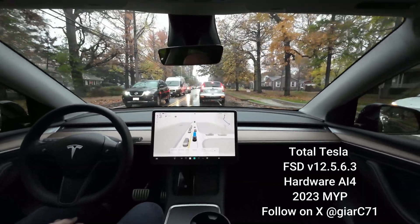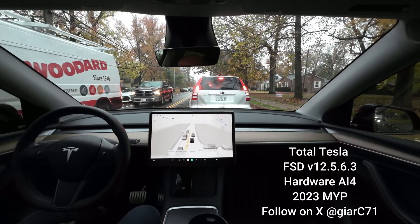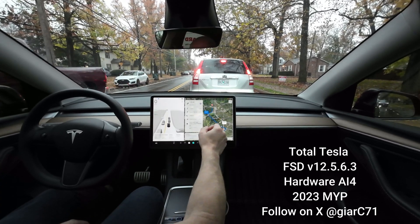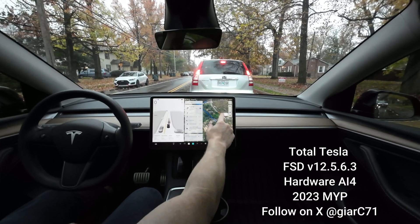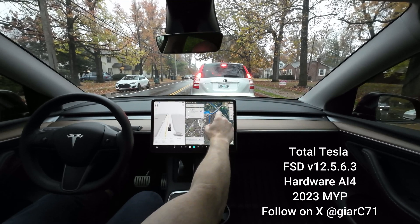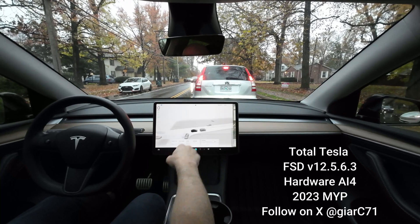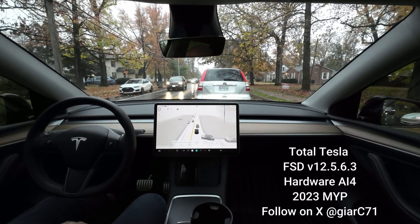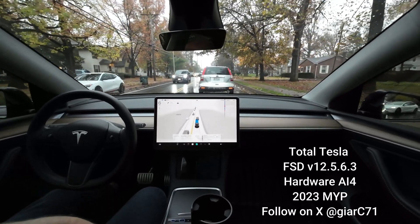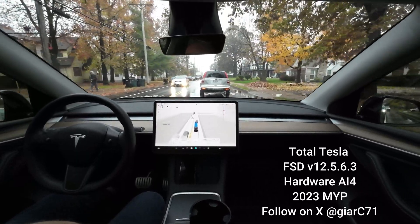We've got some slower traffic because of the school bus up ahead. I'm going to be late to my appointment — can't wait to get on the highway. That light looks green, that's good. It's good to test these out and see if there are any changes or improvements. Overall I feel that this version is still the best version we've had.